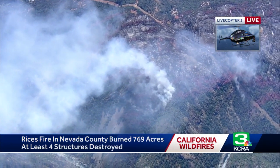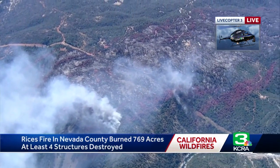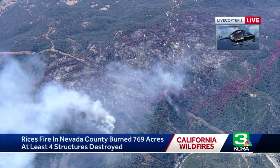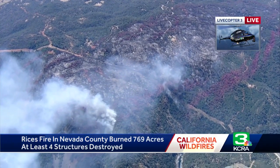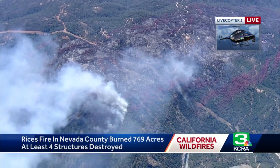The evacuation orders for some people in the zones in Nevada County — certain zones are still evacuated. They're being told they need to leave. But in terms of comparing it right now to what we saw yesterday, this aerial attack that they're doing is really paying off.